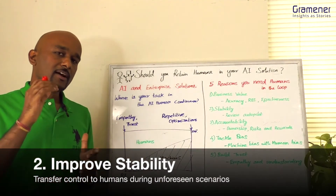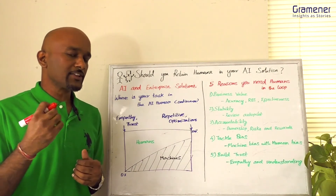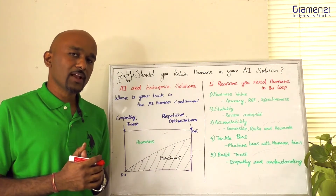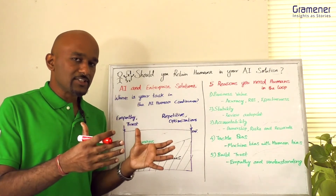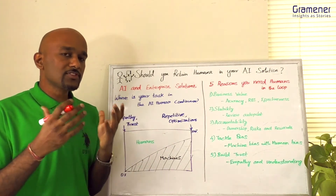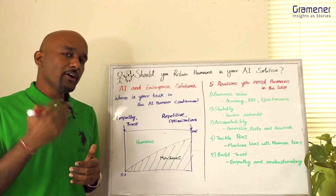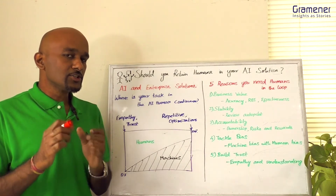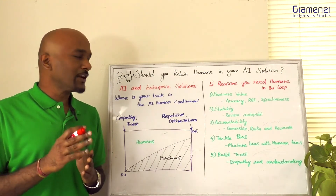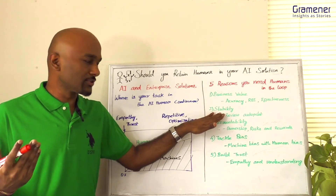Number two is stability. There are situations where a model is trained for, and there are several more where it has not seen any data. A perfect example is the pandemic — with COVID, the world changed and all the algorithms started failing because they didn't have historical data. Organizations which built humans into the loop were able to recover from this issue faster. That's why you need to plan for unforeseen scenarios and bring in stability for your users.